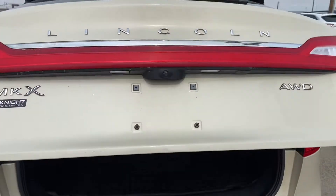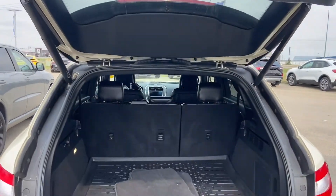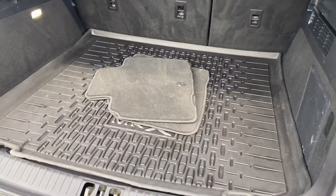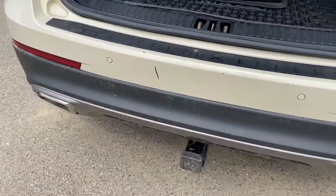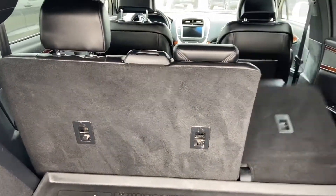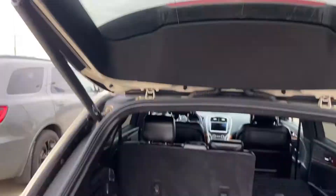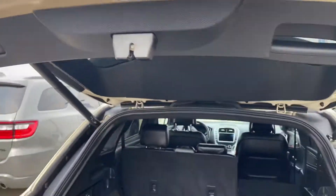The tailgate is foot activated, so as long as you've got the key on you, you can just wave your foot underneath where the license plate is and that'll open it up. You've also got a rear cargo protector mat, and a bumper protector in case you pull something out and it scratches the bumper. This vehicle does come with a tow hitch installed, and you've also got the power release for those rear seats. To close the tailgate, you can either use your foot again or push the button on the back.